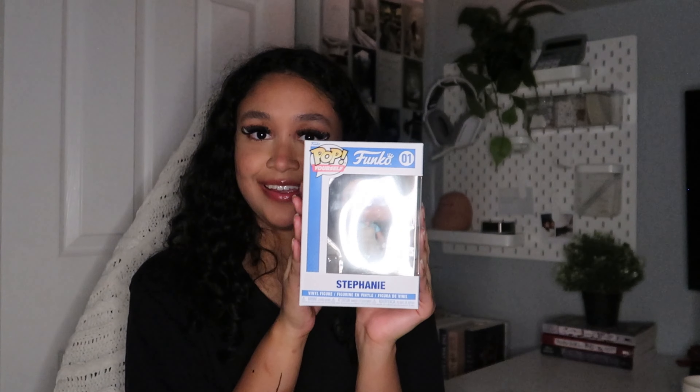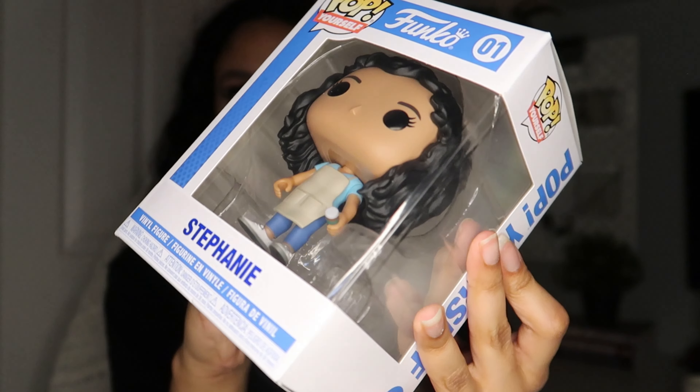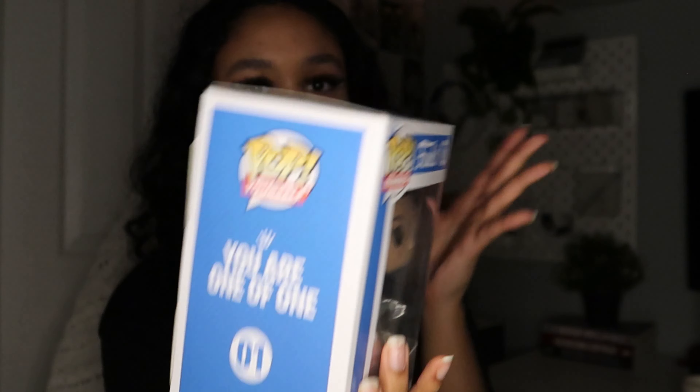The last thing she got me was super cool — she got me a Funko Pop, but it's literally me. It's a custom me Funko Pop! She's wearing a barista outfit with coffee in her hand, it says 'Stephanie,' it's number one, and it says 'You Are One of One.' That is so cute. I would have never thought of this — it's so thoughtful. It's going to look cute on one of my shelves.